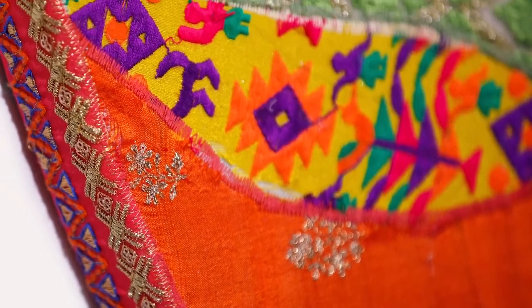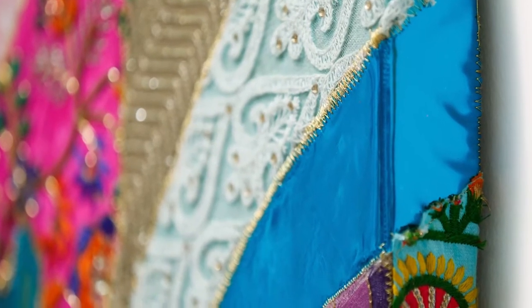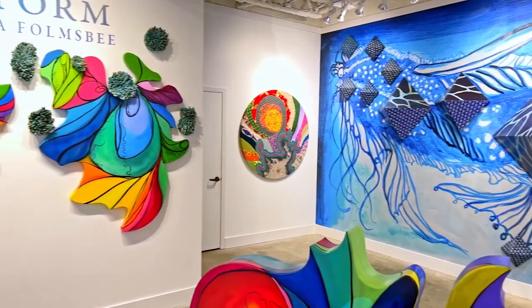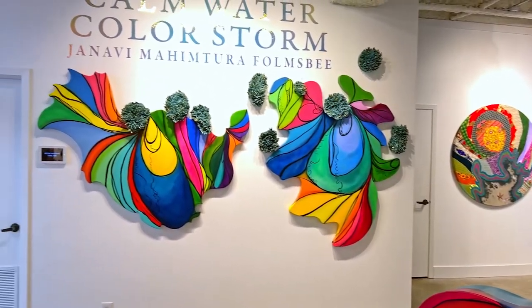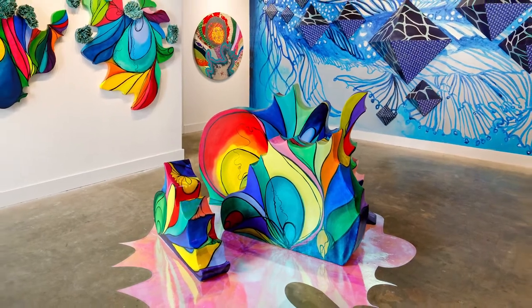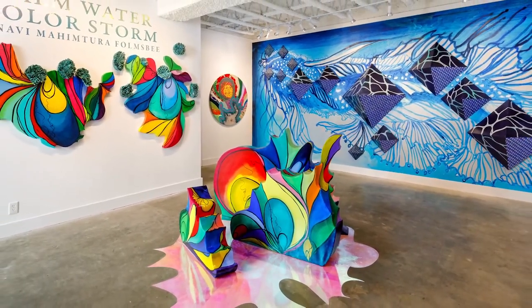My mantra is ocean optimism. I believe that with positivity we can work together as artists in our community to achieve ocean advocacy, and to not only educate our viewers but take part in active ocean optimism and actual marine conservation efforts.